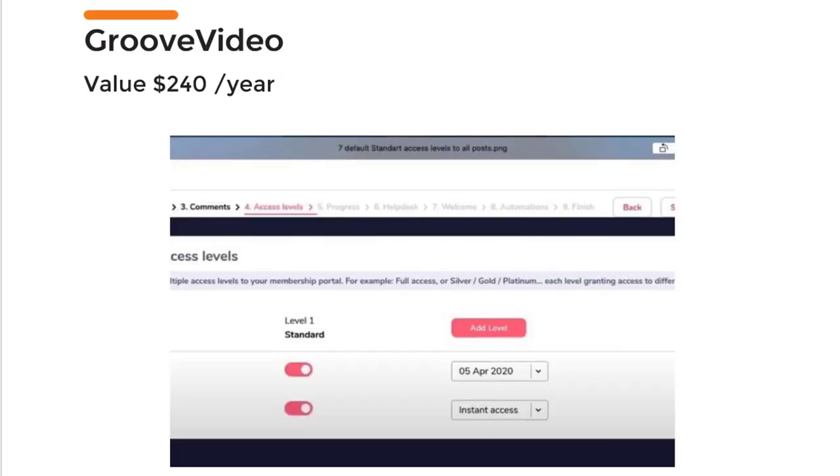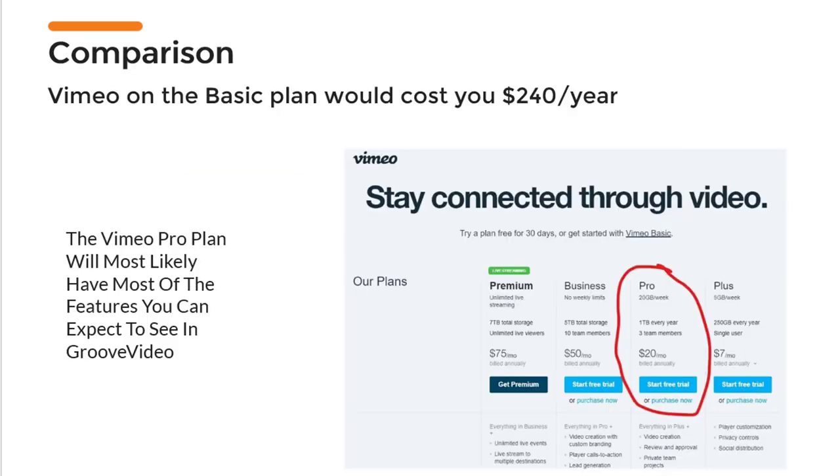Next you will get GrooveVideo, and I compared this to Vimeo's basic plan. If you compare it to something like Wistia, the value would be even higher. Here I came up with $240 per year, which resembles the Vimeo Pro plan and probably covers most of the features you will see in GrooveVideo.